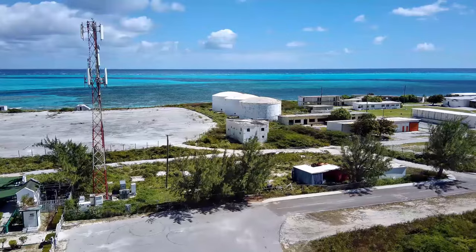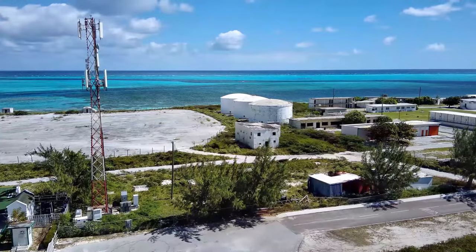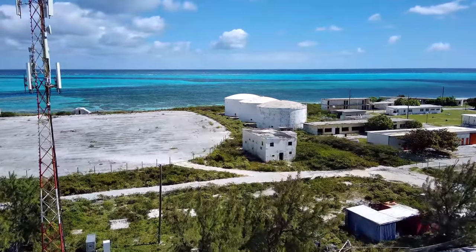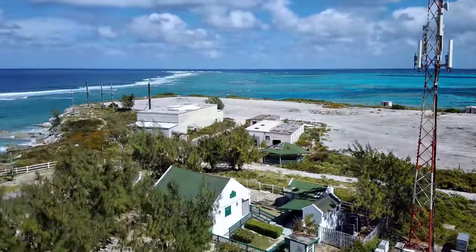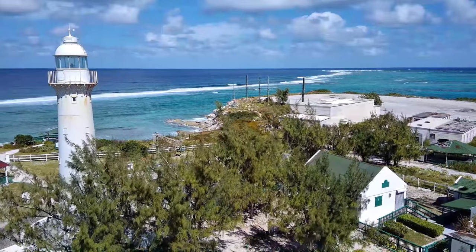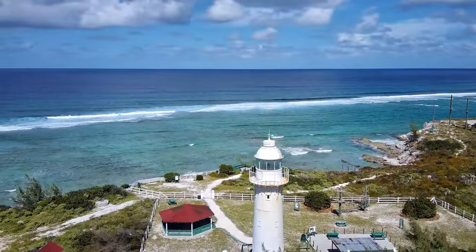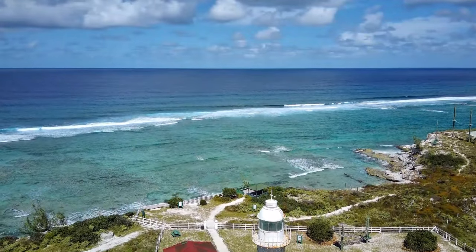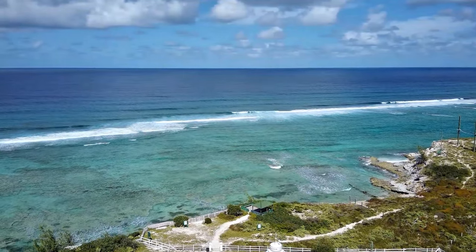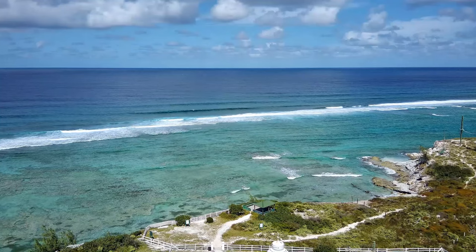I guess you've already seen the title of the video. I'm here at the Lighthouse in Grand Turk, and this is my first flight of the Potensic Atom at the Lighthouse. This is a favorite area of mine to fly drones, and it's a tourist attraction here. The lighthouse was constructed in the 1840s — if my memory serves me well, probably 1843.